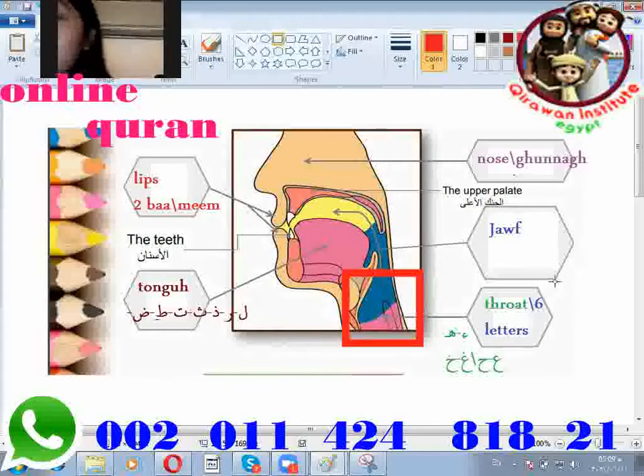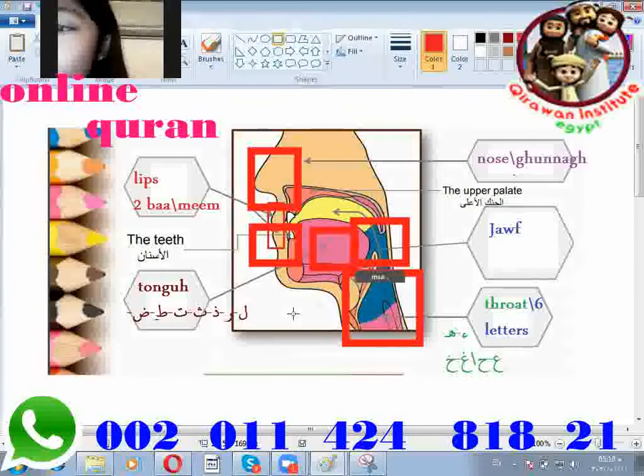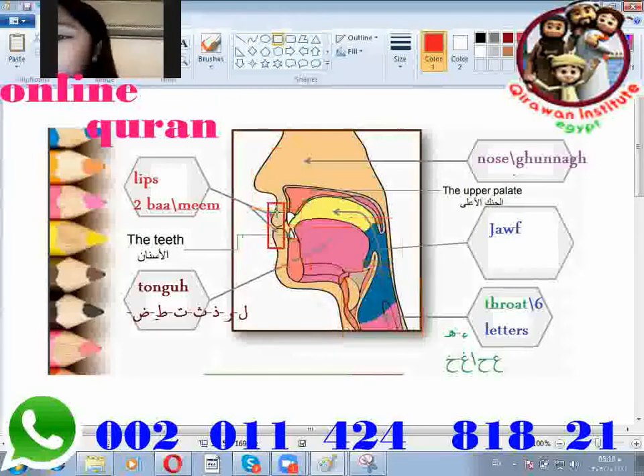Six letters. Okay, then this one is the lips and this one is the tongue. For this small one is the teeth. Excellent, teeth. Okay, but you didn't select how many letters coming from the lips and tongue.